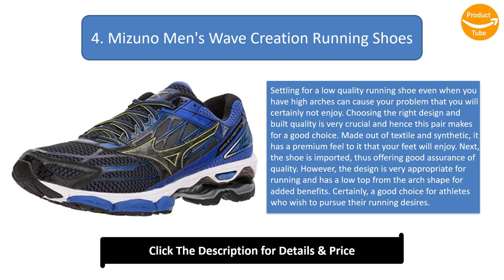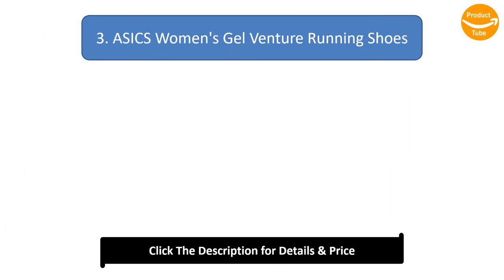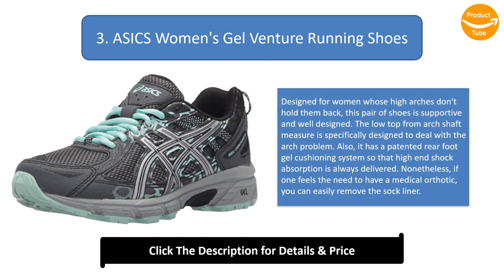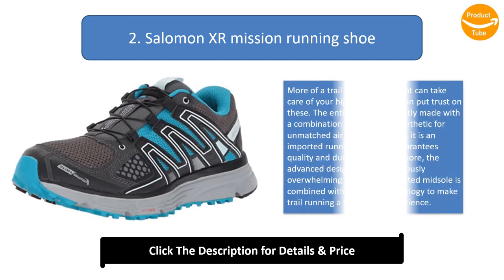Number three: ASICS women's Gel Venture running shoes. Designed for women whose high arches don't hold them back, this pair is supportive and well designed. The low top arch shape measure is specifically designed to deal with the arch problem. It also has a patented rear foot gel cushioning system for high-end shock absorption. If needed, you can easily remove the sock liner to accommodate a medical orthotic.